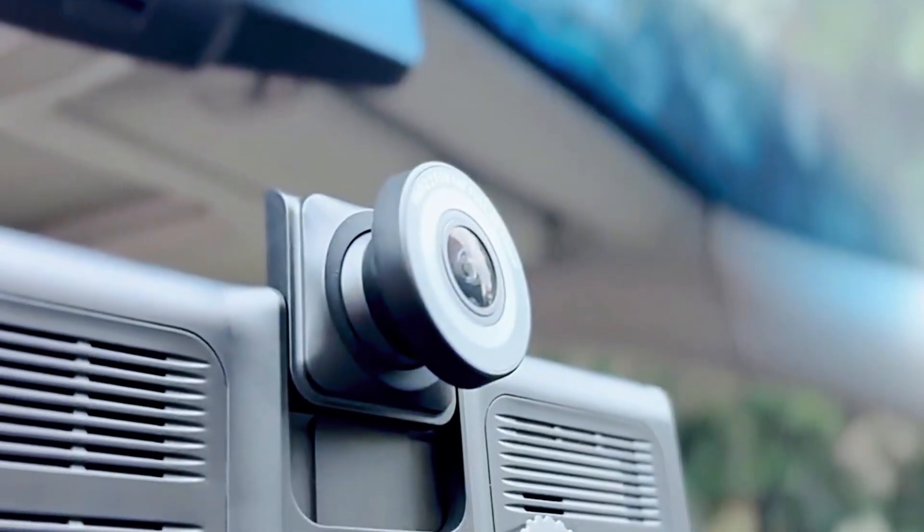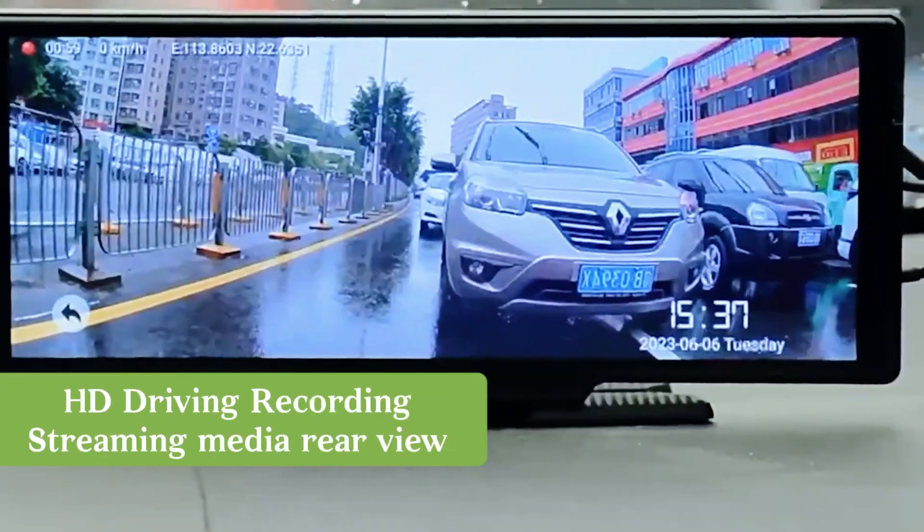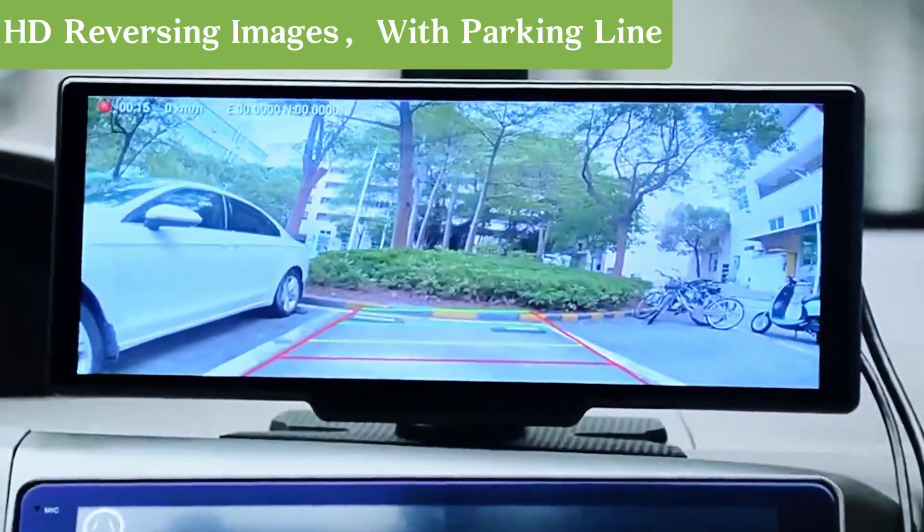The smart screen is equipped with a high-definition camera to achieve high-definition recording of driving images and large-angle streaming rear view, ensuring driving safety.